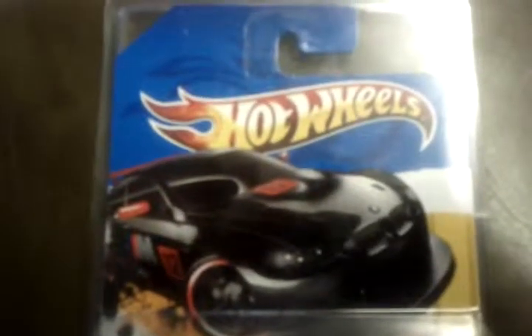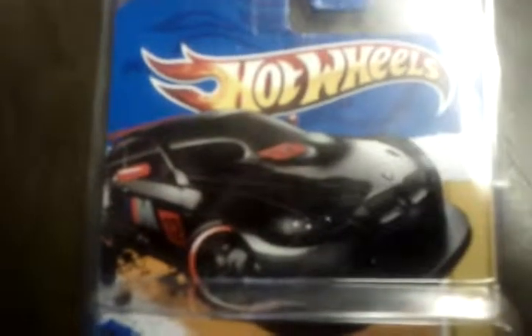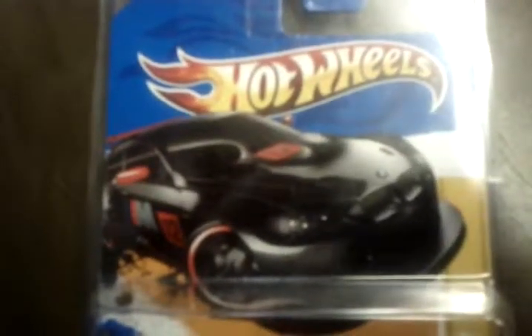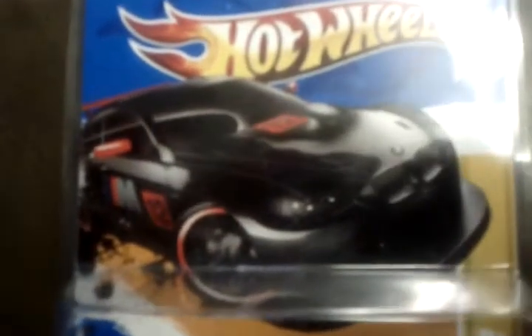Hello YouTubers, this is JMS here 17166 coming to you with an error finding that I found at my local Albertsons grocery store. As you can see, take a good look at the car on the card. Just look at the detail. As we go down to the car itself, what's the error? Take a good look.